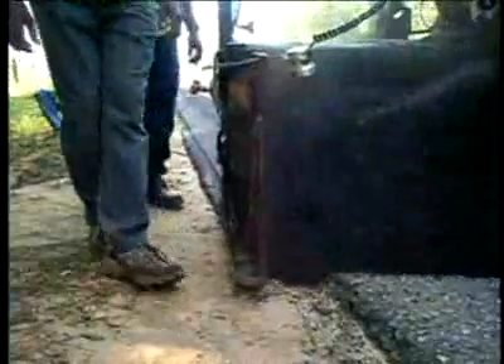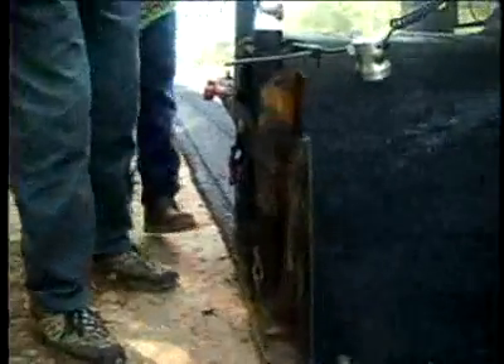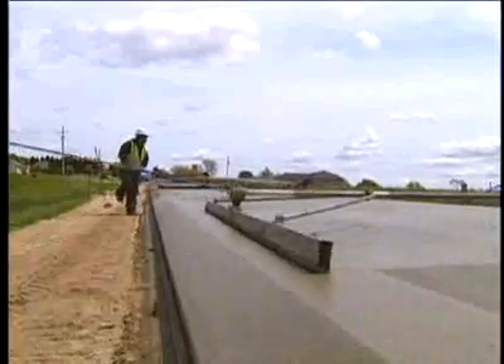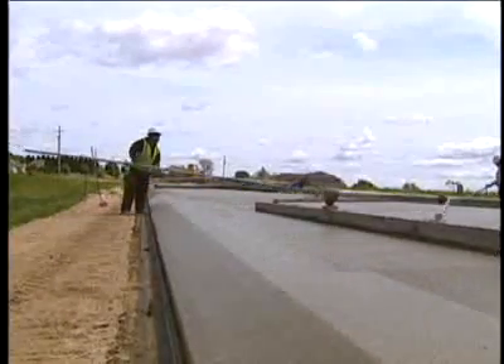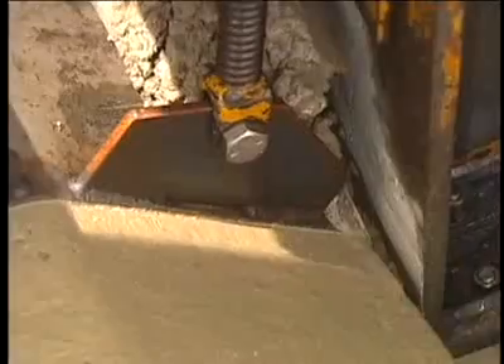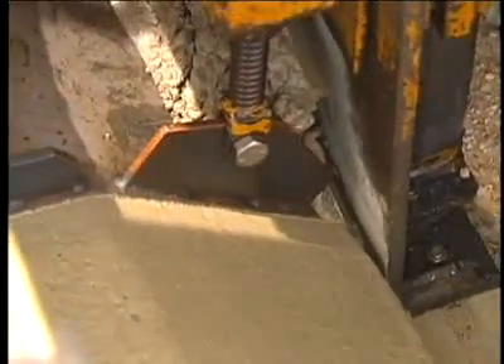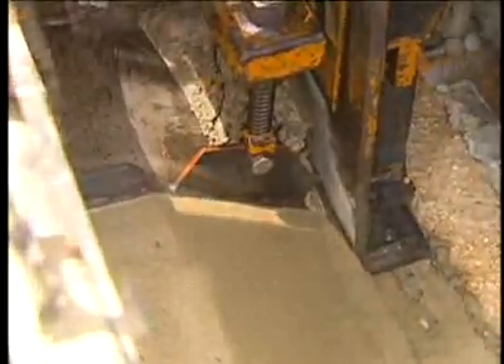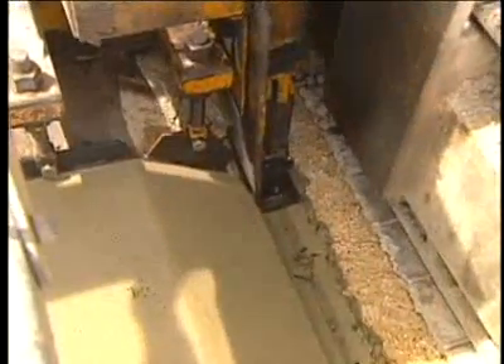The safety edge was originally developed for asphalt paving, but it can also be used for concrete paving when the concrete interfaces with graded material. In the slip forming process used in concrete paving, different shapes are available to make integral curves. The safety edge is simply a variation of that concept — an inverse of the common sloping curb. As with asphalt pavement, adjacent shoulder material should be brought flush with the concrete pavement.